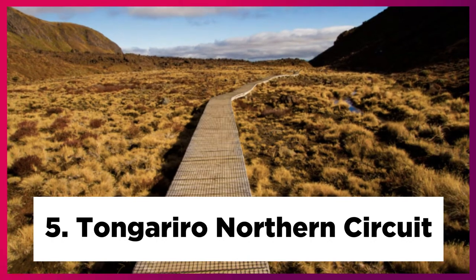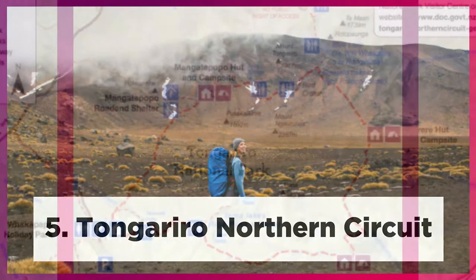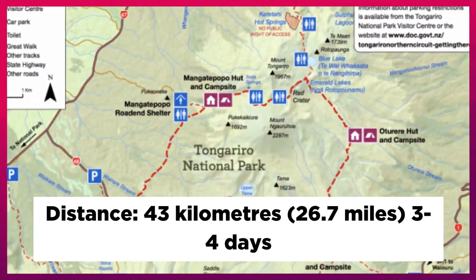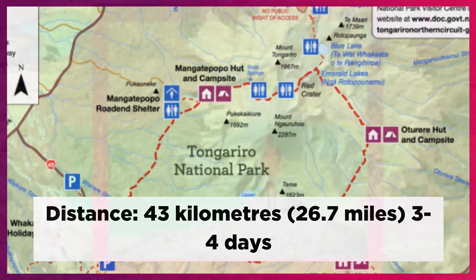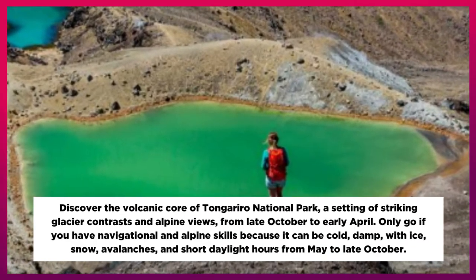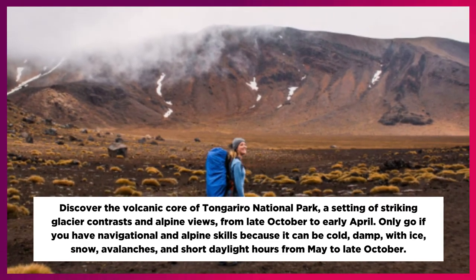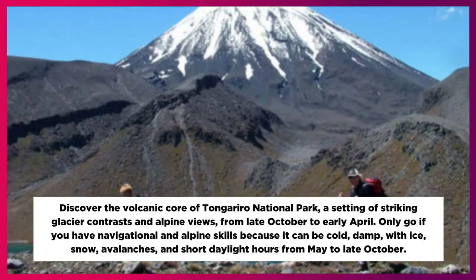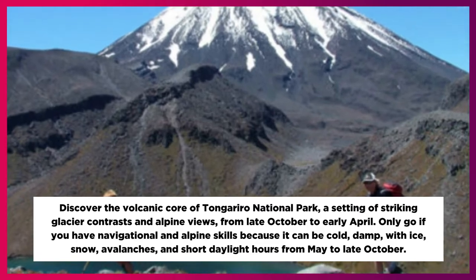5. Tongariro Northern Circuit. Distance: 43 km, 26.7 miles, 3 to 4 days. Discover the volcanic core of Tongariro National Park, a setting of striking glacier contrasts and alpine views, from late October to early April. Only go if you have navigational and alpine skills because it can be cold, damp, with ice, snow, avalanches, and short daylight hours from May to late October.